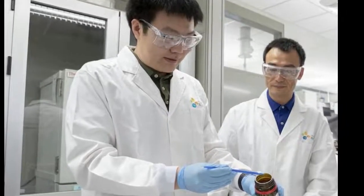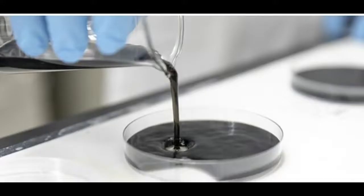Researchers have developed an inexpensive hydrogel-based material which efficiently captures moisture even from low-humidity air and then releases it on demand.